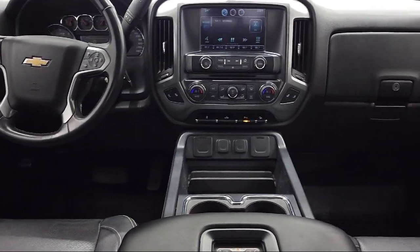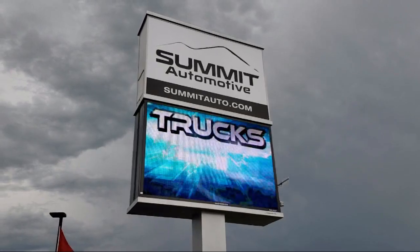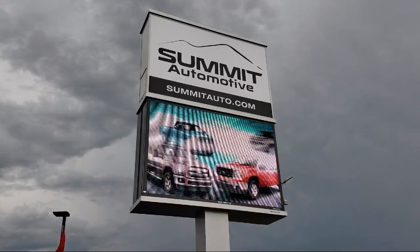At Summit Auto, our friendly and knowledgeable staff is here to ensure you get exactly what you want in your new vehicle. As a customer-first certified Chrysler dealer, we will show you how much you mean to us.